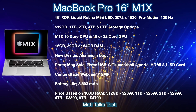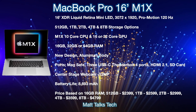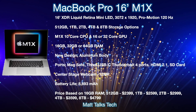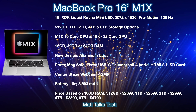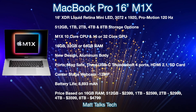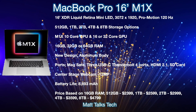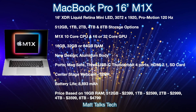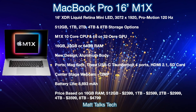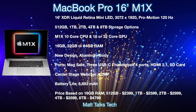RAM options will be 16, 32, or 64 gigabytes. The 32-core GPU option will most likely be available with 32 or 64 gigabytes of RAM. The MacBook Pro 16-inch will also get a brand new aluminium design — you've seen renders of what it could look like in this video. For ports, MagSafe is back, plus three USB-C Thunderbolt 4 ports, HDMI 2.1, and an SD card slot. The center-stage webcam will be a 12-megapixel camera. Battery life from the latest leaks is reported at 8,693mAh.